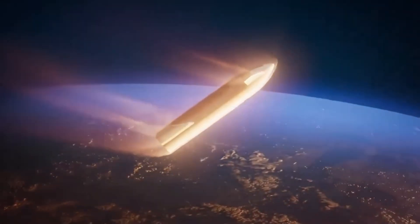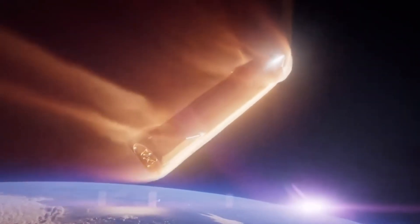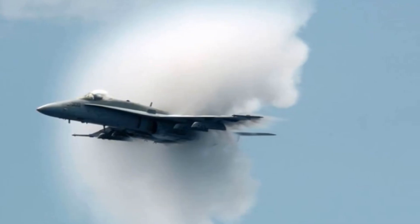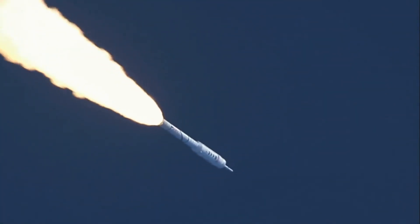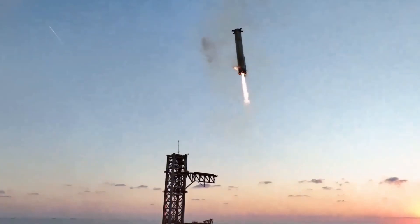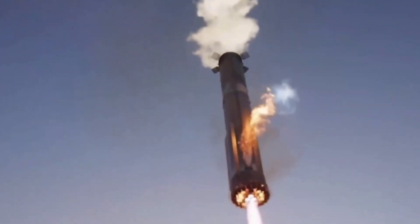At T-plus-6:08, booster goes supersonic: as Booster 12 plummeted back to Earth, it broke the sound barrier. The shockwaves created a stunning visual display, reminiscent of the classic Prandtl-Glauert singularity often seen in high-speed aircraft. At T-plus-6:33, the landing burn initiated — its engines reignited, slowing the booster's descent and aligning it perfectly with the waiting arms of Mechazilla.